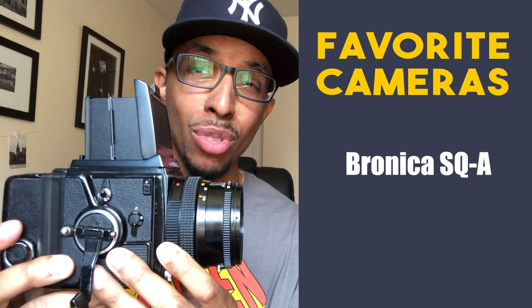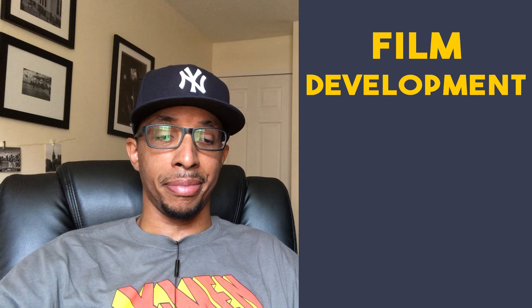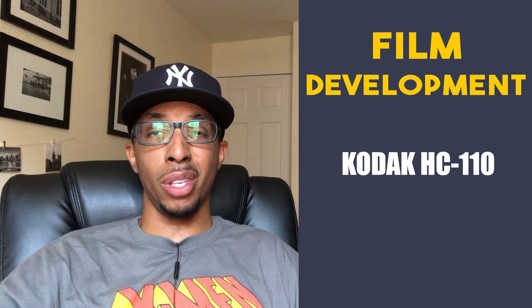The Bronica SQA — I don't even need to say a lot about this camera, it's just great. When it comes to development I don't really do anything out of the ordinary, pretty much by the book. I do stand development with Rodinal, I push using Microfin, and I recently switched over to HC-110 from D76, but that's only because I got tired of mixing the chemicals.